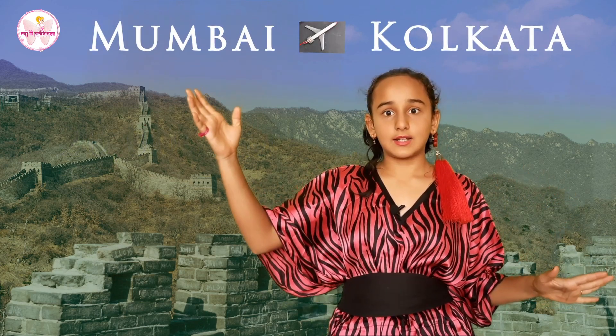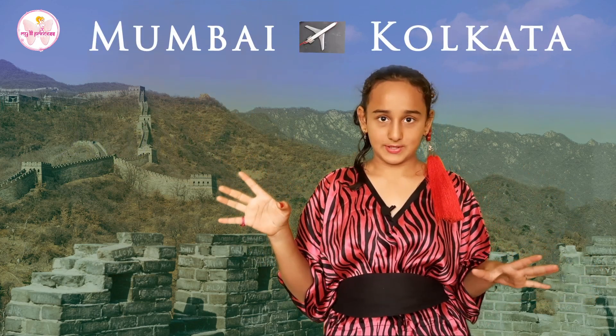Just to make you understand: the distance from Mumbai to Calcutta is about 2,000 km. So this wall would cover that distance about 10 times.